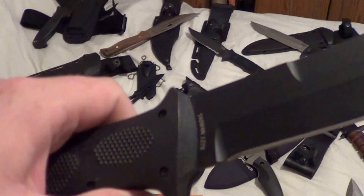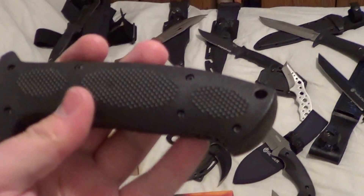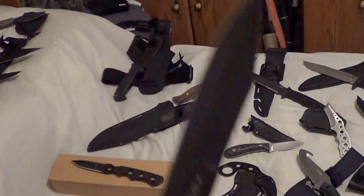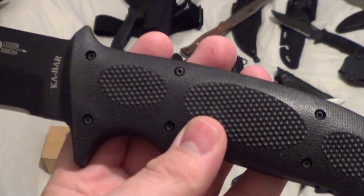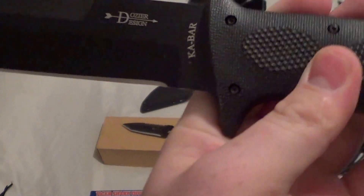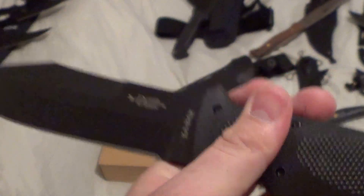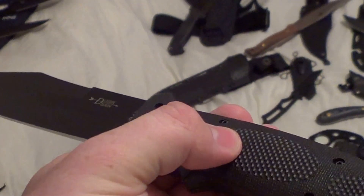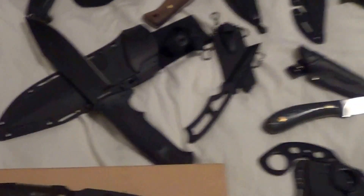Next we got a K-Bar Dozier. I bought it, never used it — I got other fixed blades I use. The only thing is from pushing the button to close it there's a little discoloration, but it's a tight fit, good knife.